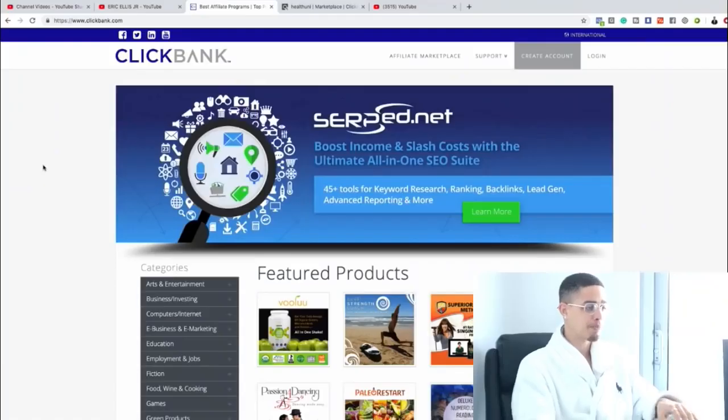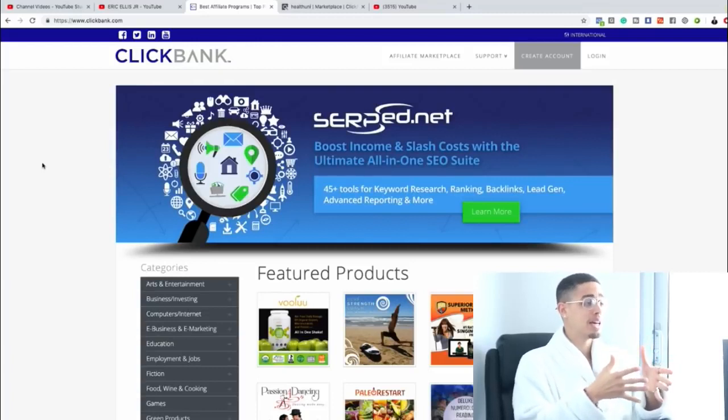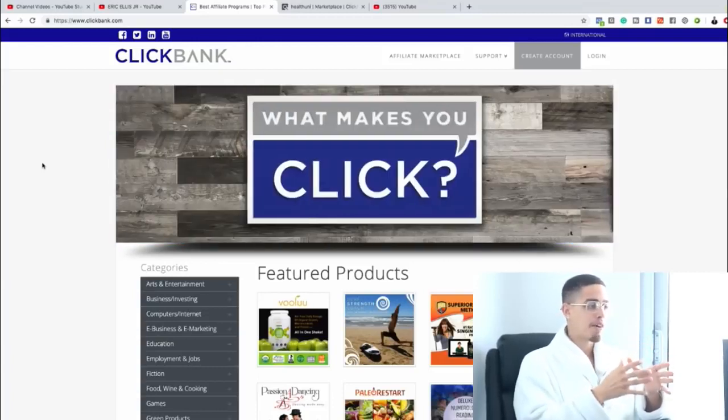This is super simple. Anybody can do this and it's absolutely free. You don't need a single dime. ClickBank is basically an online platform where you can find products to promote. In order to make money, whether online or offline, you need to sell either a product or a service. ClickBank lets you promote digital products like courses, which have much higher profit margins, so they're willing to pay you high commission percentages.